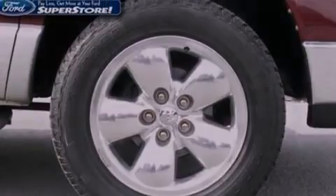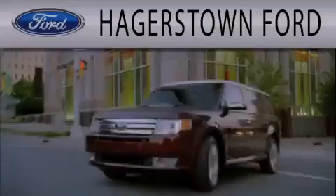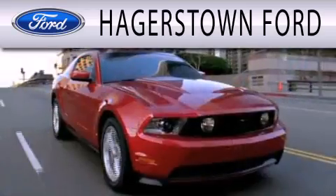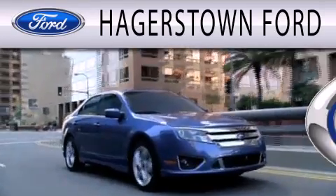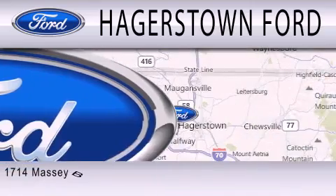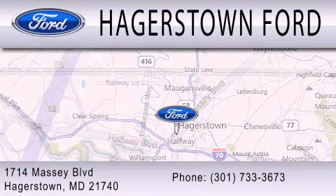Contact us today and schedule your opportunity to see this vehicle in person. Hagerstown Forward is dedicated to doing everything possible to ensure that the experience you have selecting your next vehicle is as pleasant as possible. We are located at 1714 Massey Boulevard in Hagerstown.